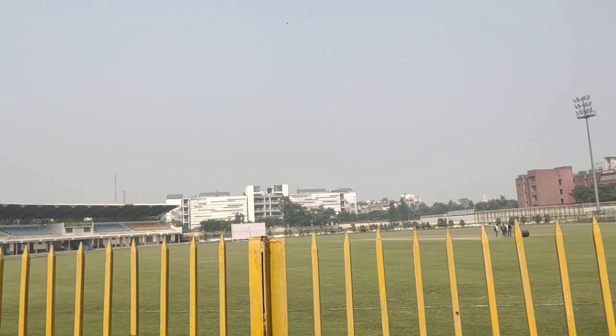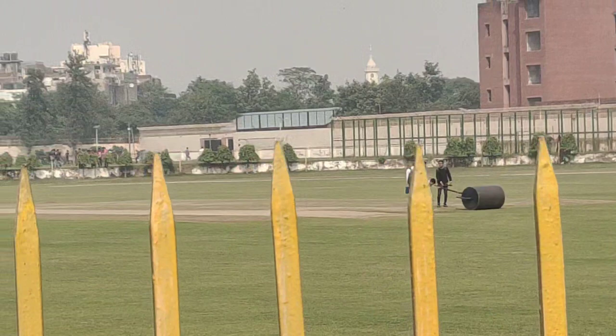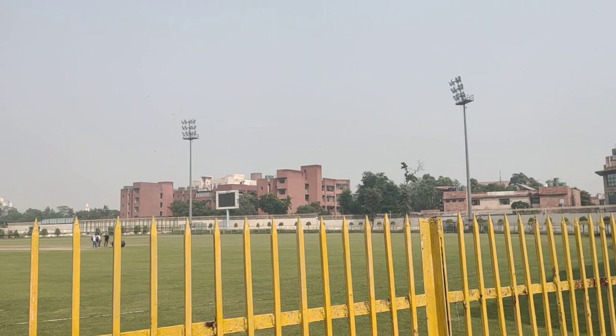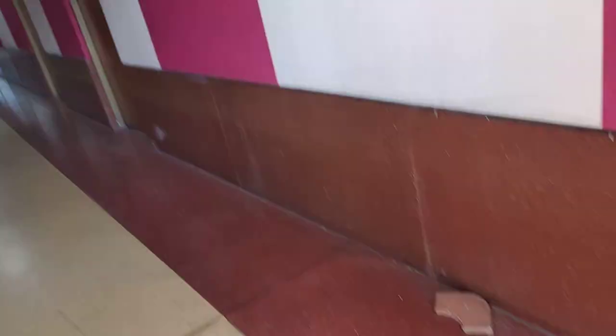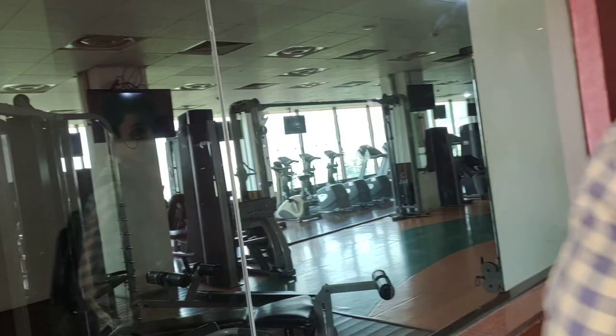There is only one stand here, as you can see. Let's move on to the indoor section — here we have this indoor gym.